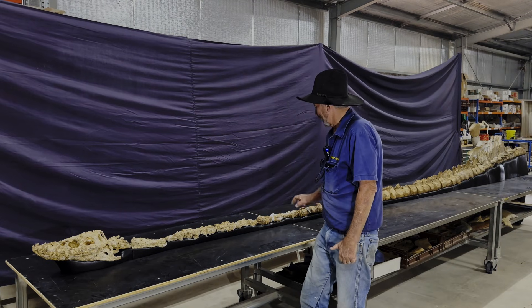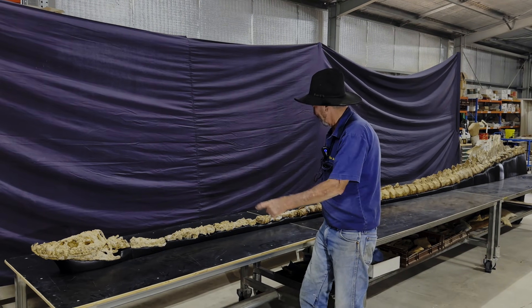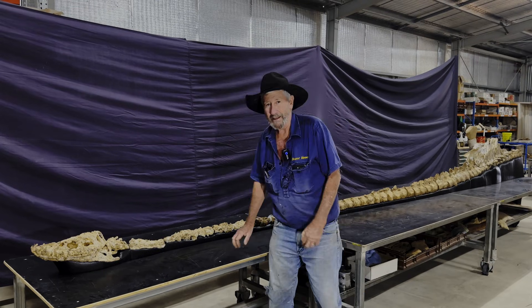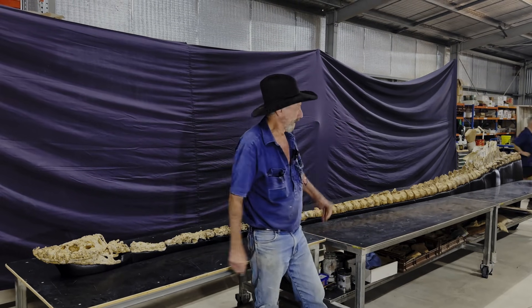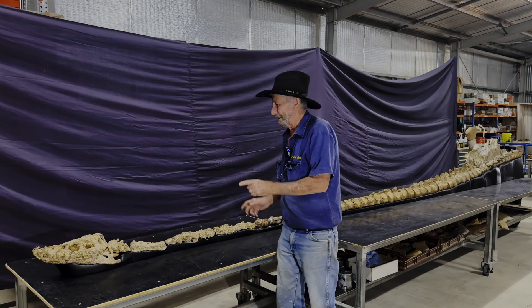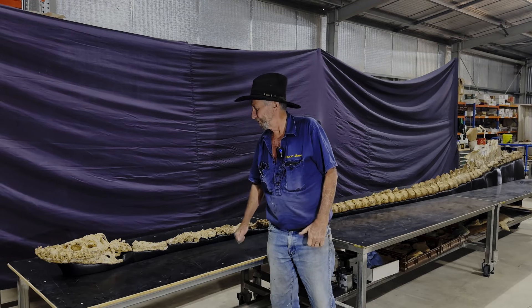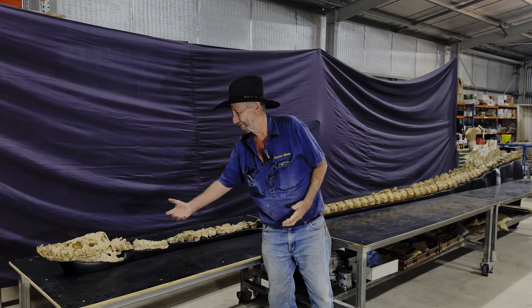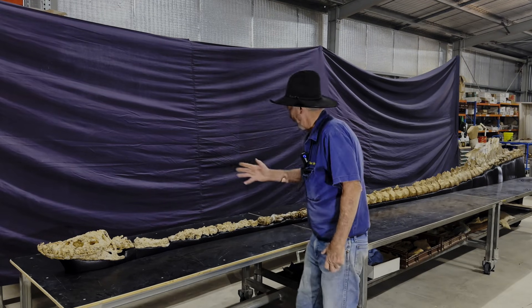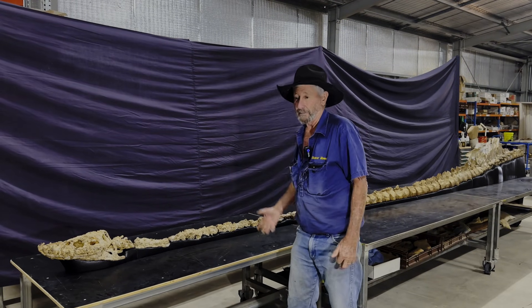The length of this neck is around about four and a half metres long, and this animal, if we had the whole animal, would be about nine metres long. It's the only plesiosaur in Australia that has a skull and the complete neck attached to it and some body.